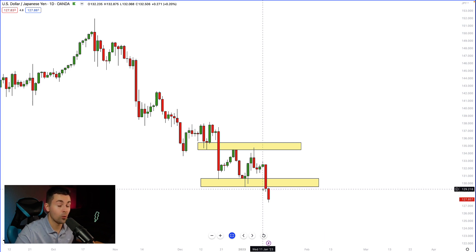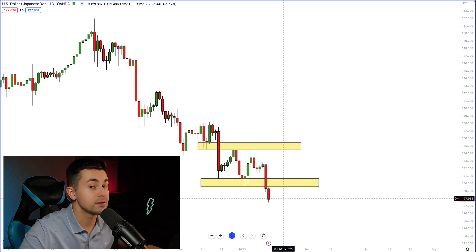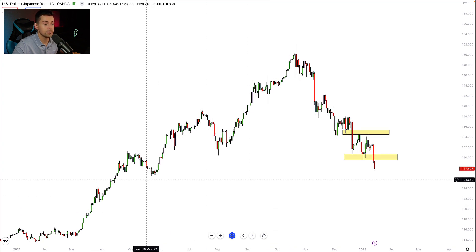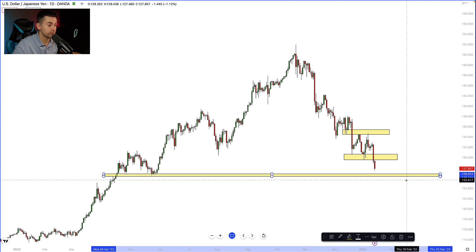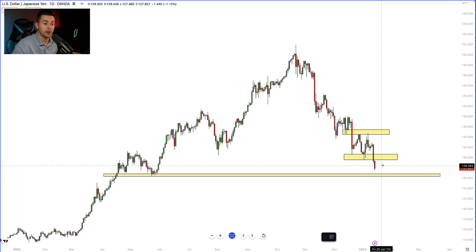This week the price broke below the support of that range, and moreover the next day we saw a very strong bearish continuation. The question is: where is the next goal for sellers? Looking left at historical price action, the closest strong support on dollar/yen is right here — a very strong structure support from where in May we saw a very strong bullish movement. I believe the pair will keep falling and most likely that support will be reached quite soon.